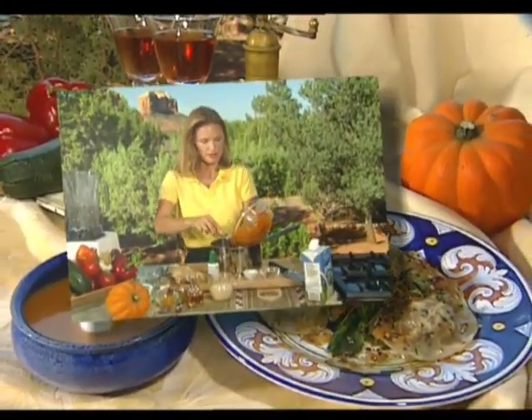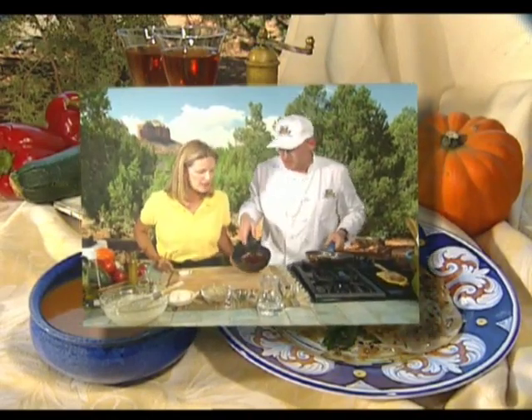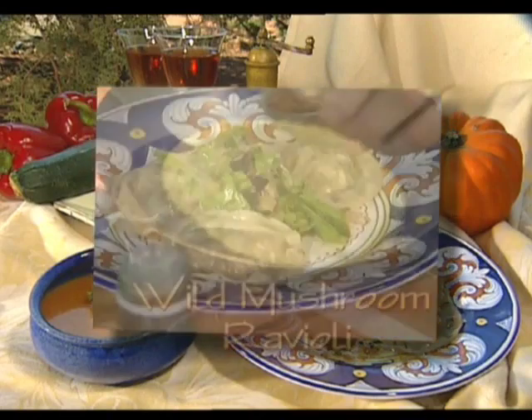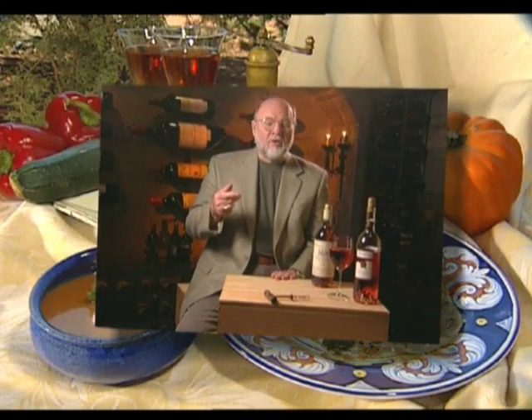In today's show, Regina moves pumpkin out of the pie category with a rich and flavorful curried pumpkin soup. Guest chef Mark May makes a very unique ratatouille crepe and a mouth-watering wild mushroom ravioli. Pumpkin is also the flavor of choice in today's healthful libation, and wine expert David Berkley selects wines to pair with our dishes.